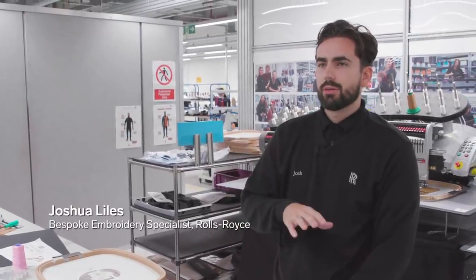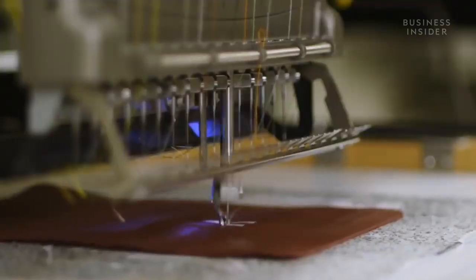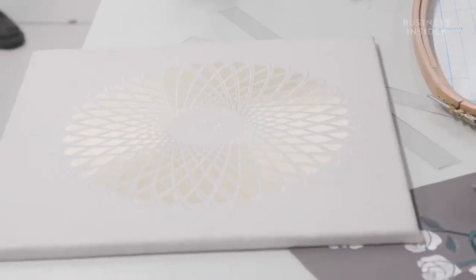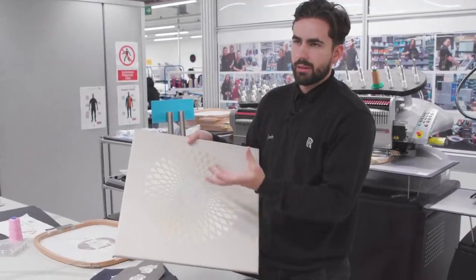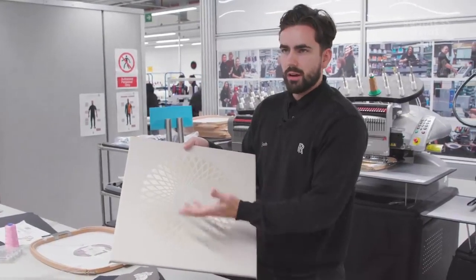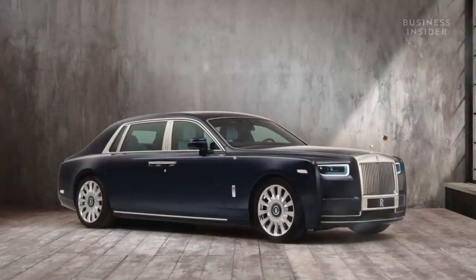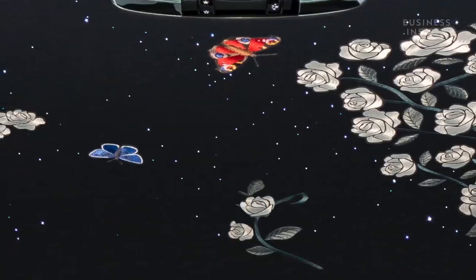The embroidery on the upholstery is also tailor-made to the customer's design. 'There's no real standard process that's repeated, because every single design is completely unique. It's not just a case of scanning in an image — every single aspect is thought out. The different angles of the stitch reflect light in different ways, so rather than just a flat image, we're trying to bring it to the next level — almost three-dimensional, like a hologram effect from the stitching.'